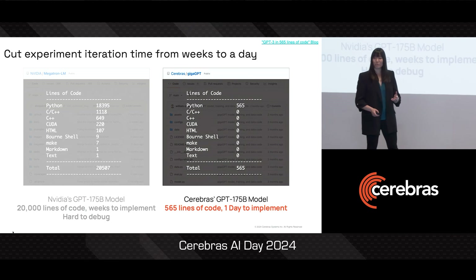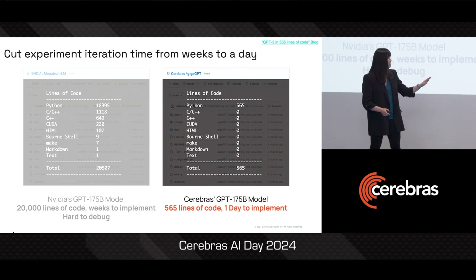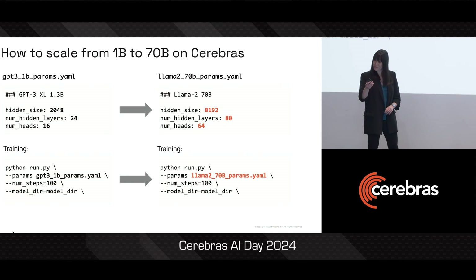On Cerebras, if you're trying to run a 175 billion parameter GPT model, it's only 565 lines of PyTorch code. And that's it. No CUDA.